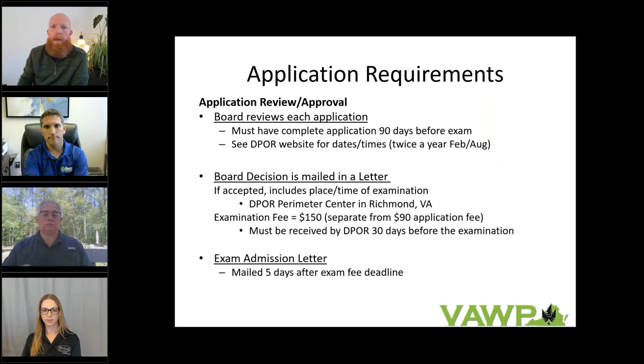Once you've gone through all the application components and submit your package to the board — again, 90 days before the exam — the board makes a decision on whether the application meets the criteria. If you qualify, they send a letter notifying you, the next exam dates, and information for paying the examination fee of $150, separate from the application fee. At least five days before the exam, they'll send exam admission letters which you need to take with you, showing you're qualified to sit. Ricky will now talk about the examination process.